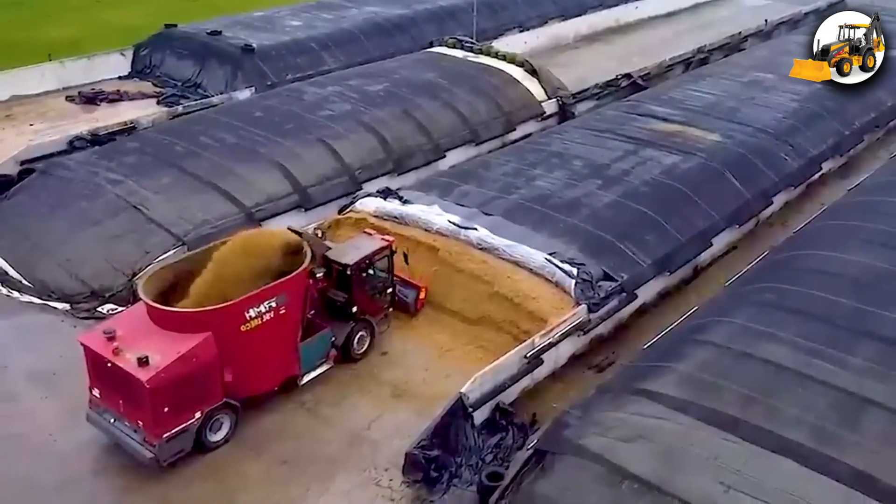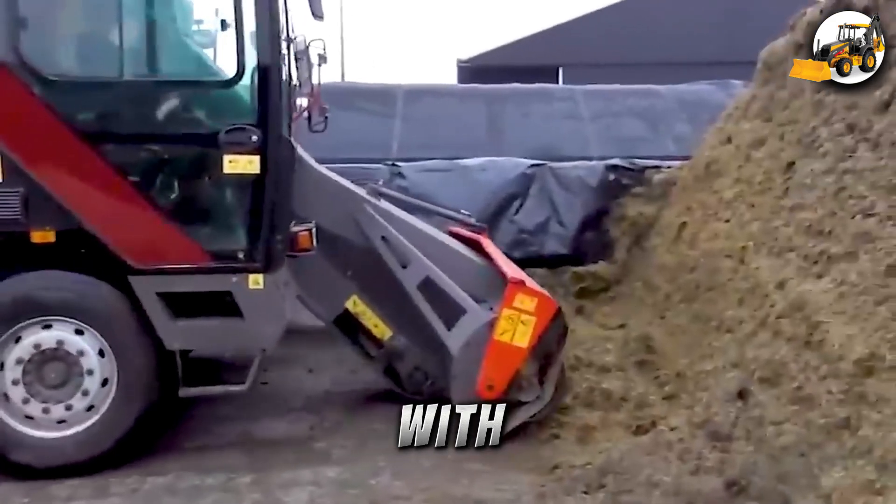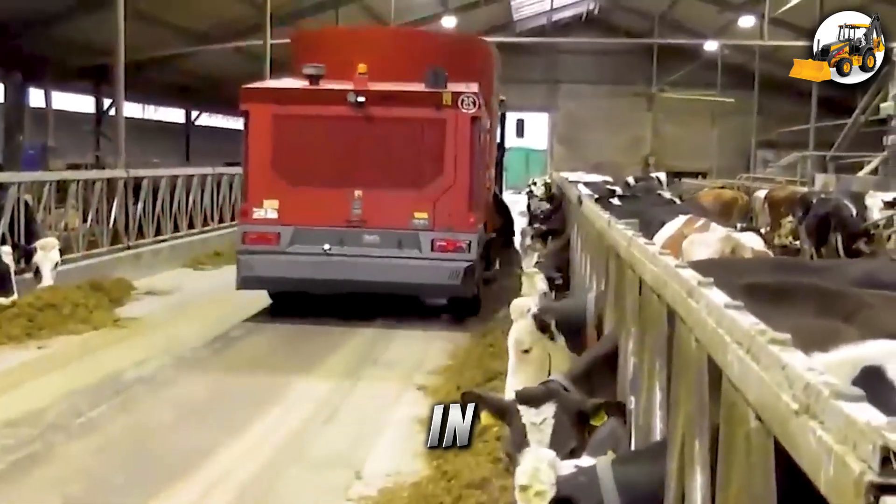At Blockland Dairy Farms, the RMH VSL-18 EOS self-propelled mixer, with a powerful 150 HP engine, cuts, mixes, and delivers feed all in one go.